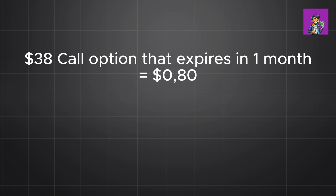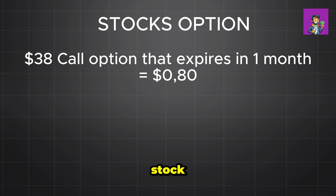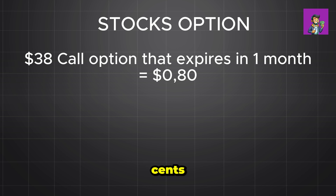Now let's see what happens with stock options. Yelp stock is at $36 per share and the $38 call option that expires in one month is trading at 80 cents — these are real numbers. That means each $38 call option will cost you eighty dollars, since each option contract represents 100 shares. With your ten thousand dollars, you can buy 125 call options.